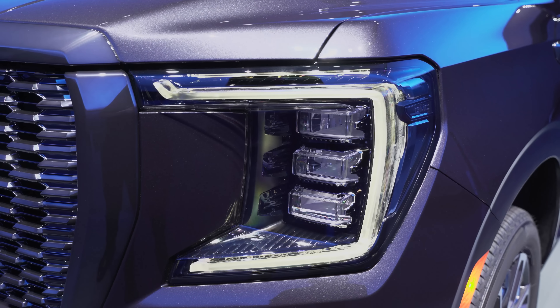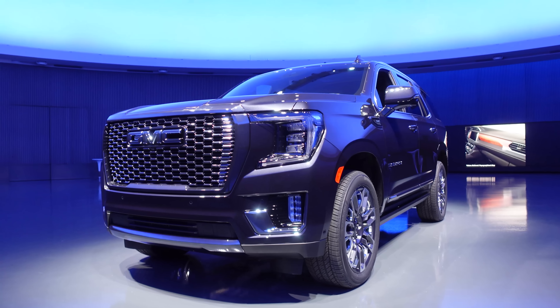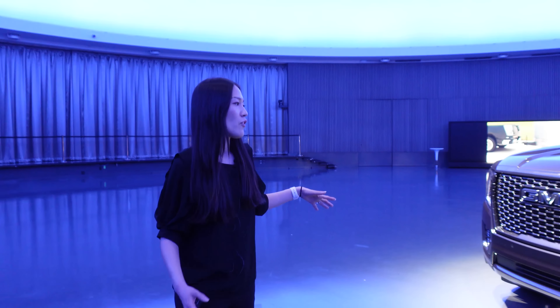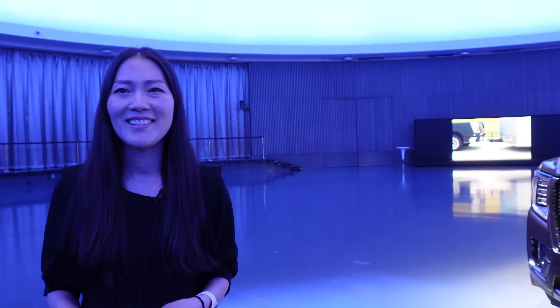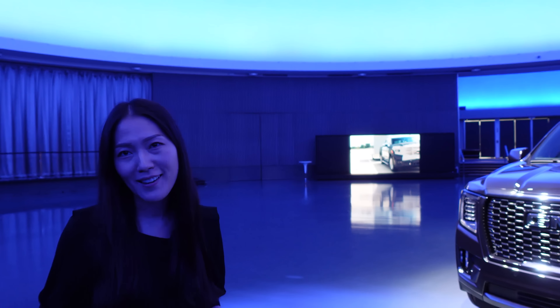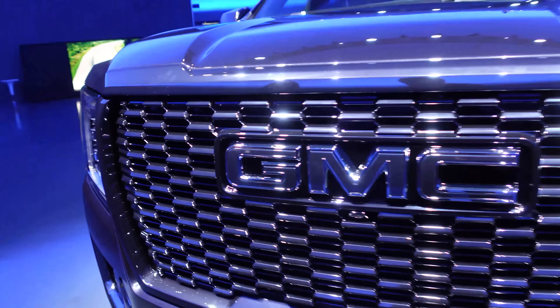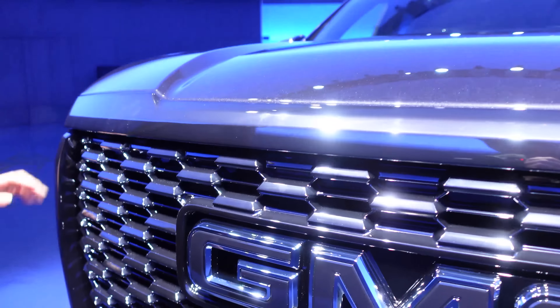We're standing in front of the Yukon Denali Ultimate. The Denali Ultimate is the elevated experience you can get for a Yukon — it's the highest premium, really elevating the Denali brand to the next level. It will be a trim, not a package. When you take a look at the front, we wanted to make sure that the Denali Ultimate was very imposing and makes an impact.